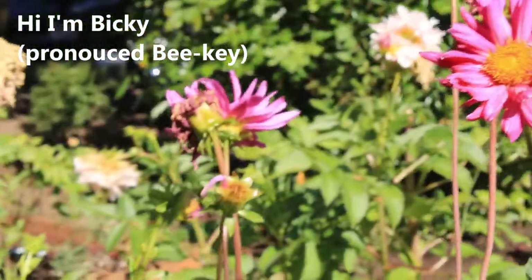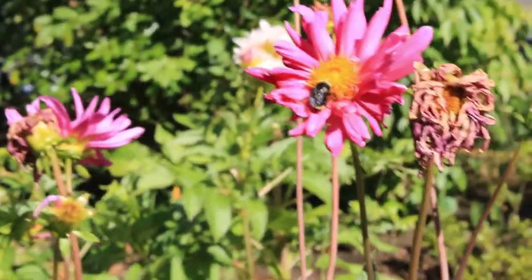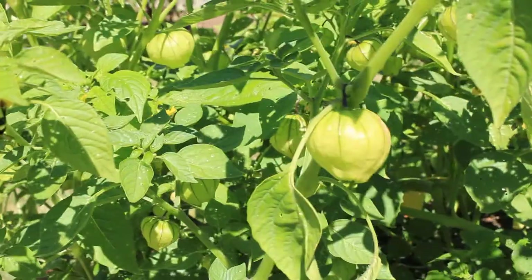We will be explorers in search of natural sights, sounds, scents, textures, and tastes that will lead us to animals, plants, and other natural features that live nearby.